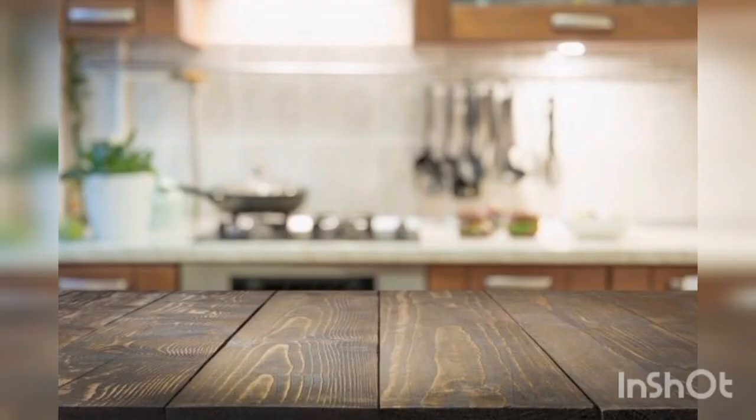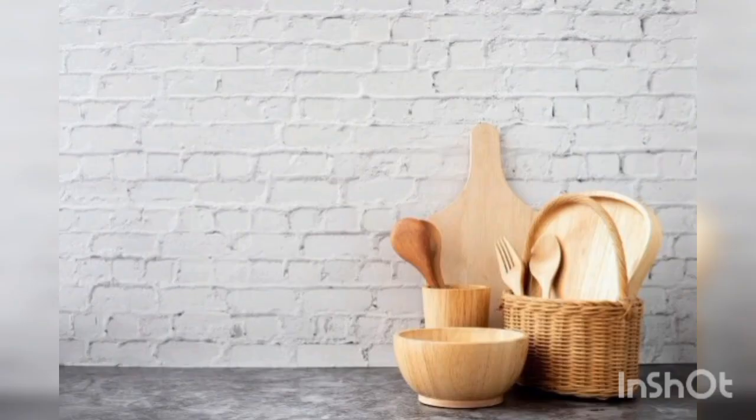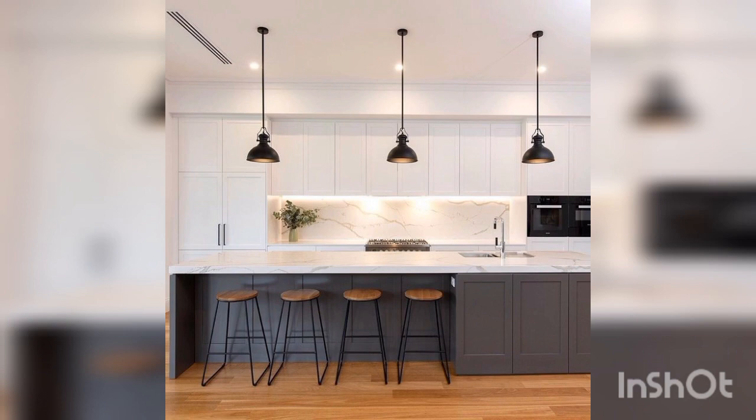Next is artwork. Hang artwork or framed photos in your kitchen to add a personal touch to the space. Consider using pieces that are related to cooking or food for a cohesive theme.